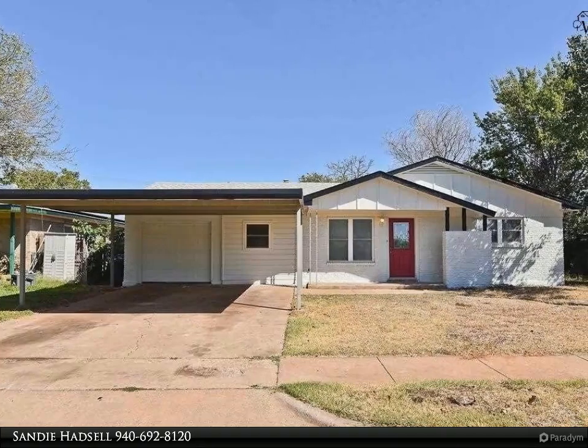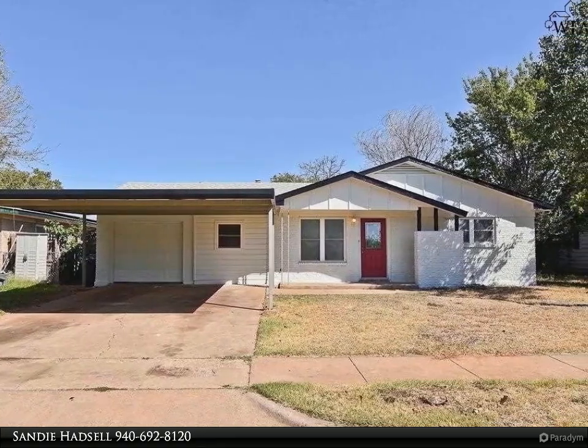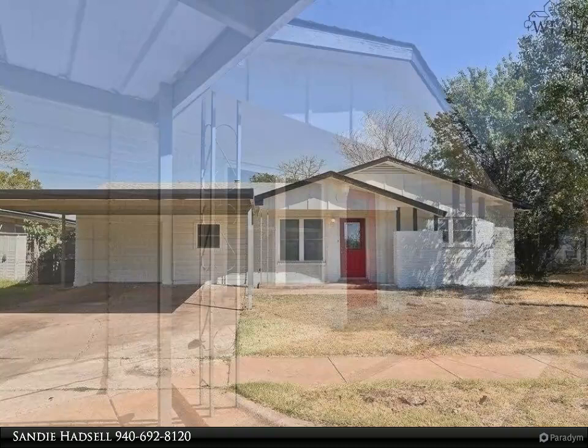A great home awaits, freshly painted with updates. Spacious 3-bedroom home ready to move right in.